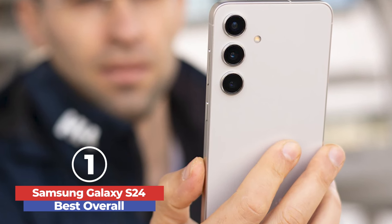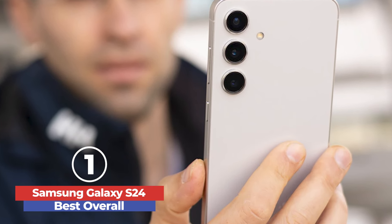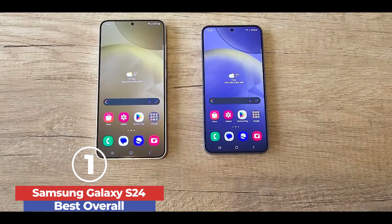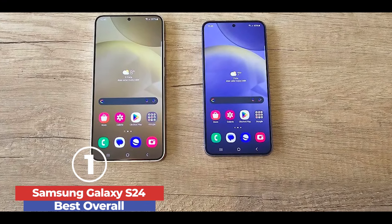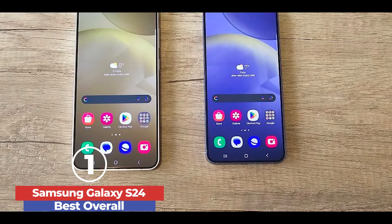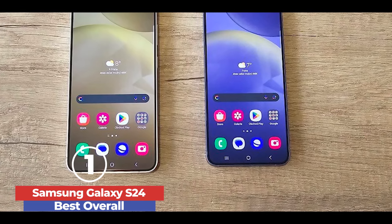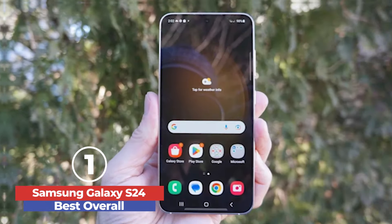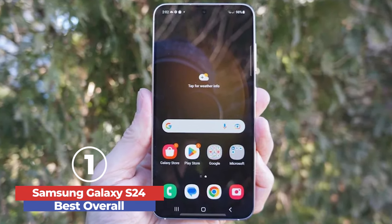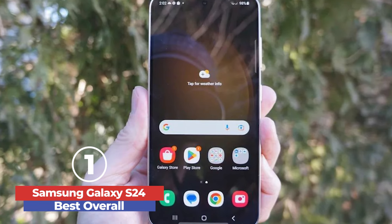The camera system is impressive, featuring a 50-megapixel main sensor, 12-megapixel ultrawide lens, and 10-megapixel telephoto lens with 3x optical zoom. Photos are detailed and vibrant, maintaining natural colors. The battery life is significantly improved, lasting over 13 hours on a single charge, thanks to efficient power management.